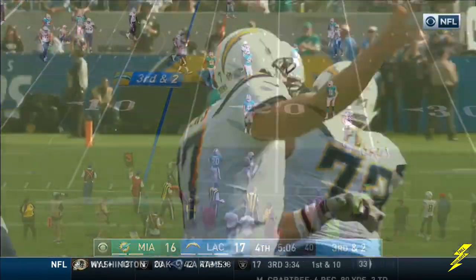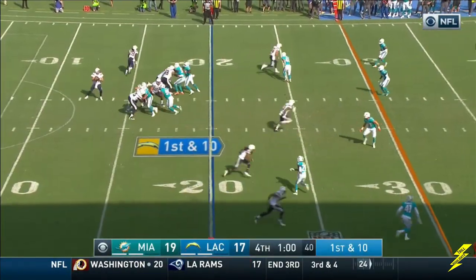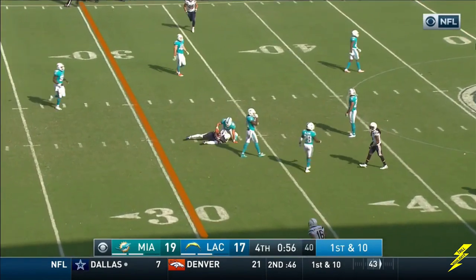That is complete to Keenan Allen. Rivers over the middle, got his man across the 30 to the 33 in a first down.